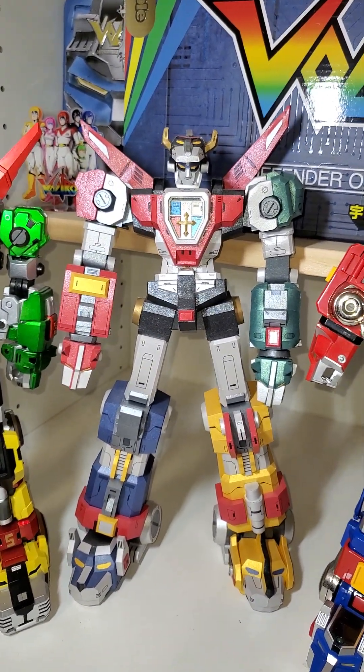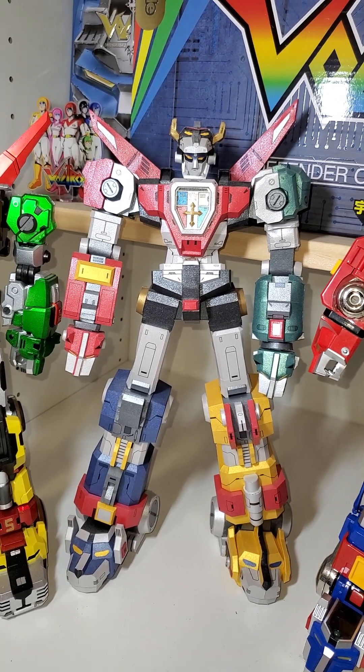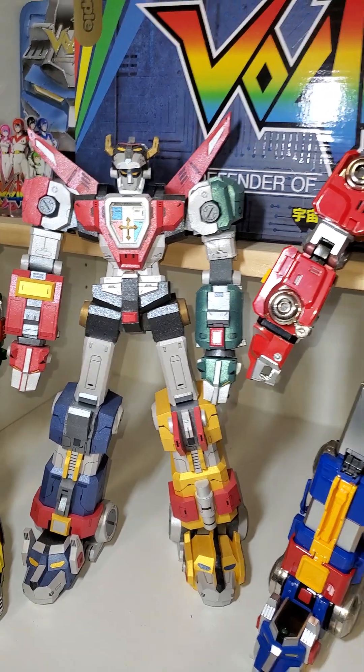This Voltron took forever. This is Karen Designs Papercraft Voltron. This is made out of paper. It articulates the legs so it can rotate, but not that much.